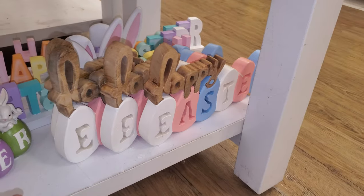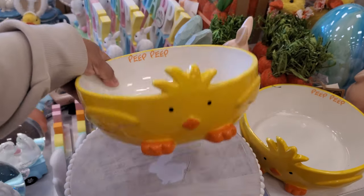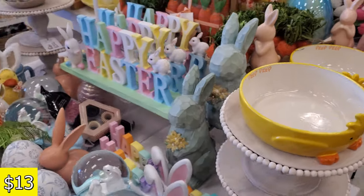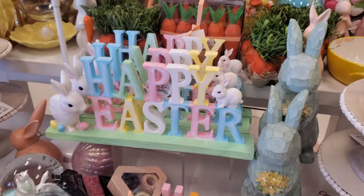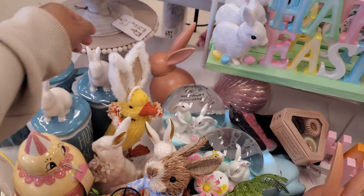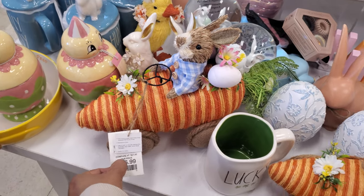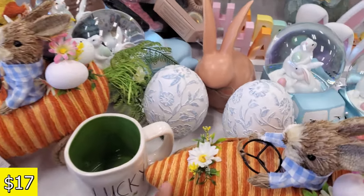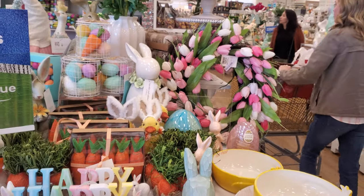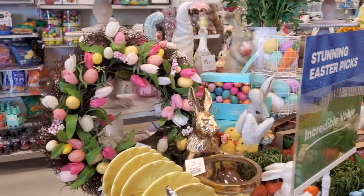We've seen the Happy Easter sign, and this little one over here is new — Peep Peep! Look at that for $12.99, that one's cute. This little guy with the bunny ears riding his little carrot car is $17. And look at that blue egg! There are just so many cute bunnies this year — oh my gosh, I love them.